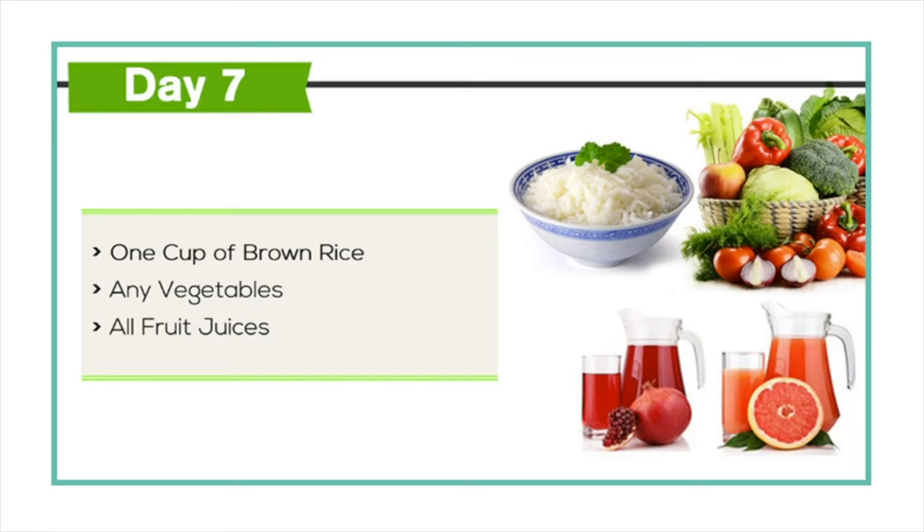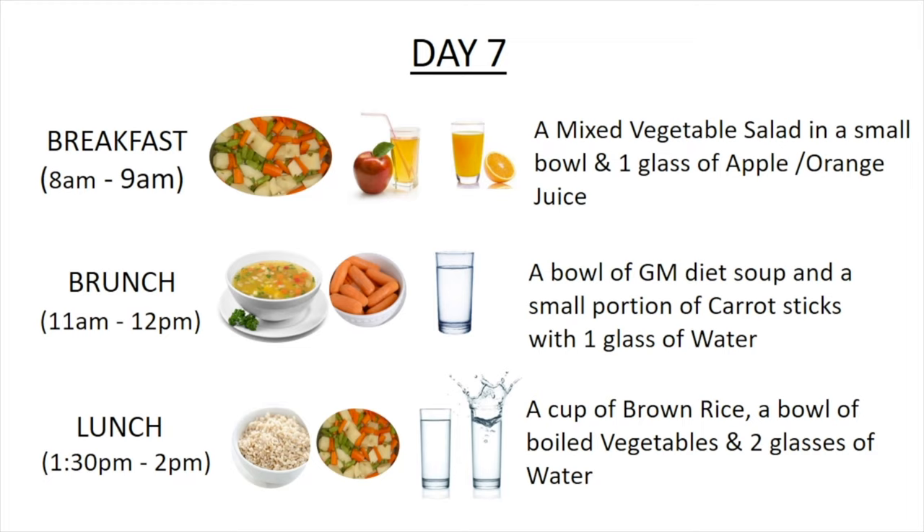Now let's take a look at the detailed meal plan for Day 7 of the GM diet. For breakfast, around 8 a.m. to 9 a.m., you can have a mixed vegetable salad in a small bowl and one glass of apple juice or orange juice.